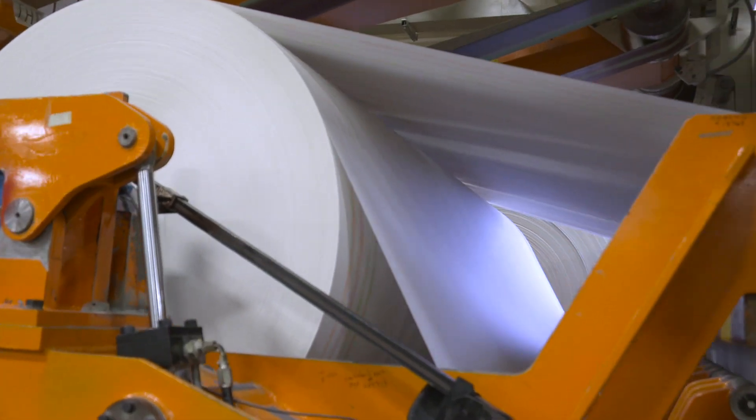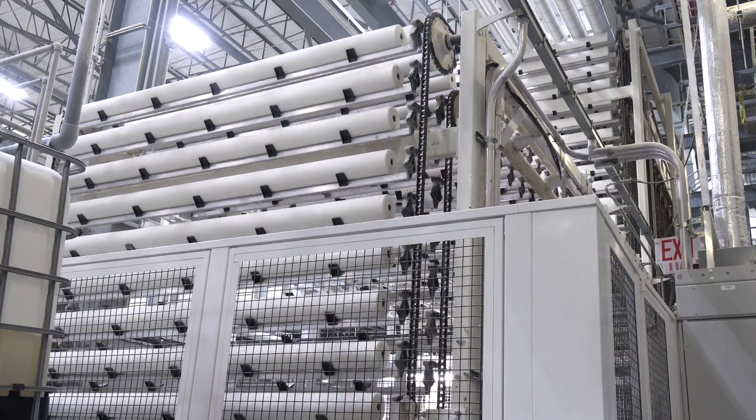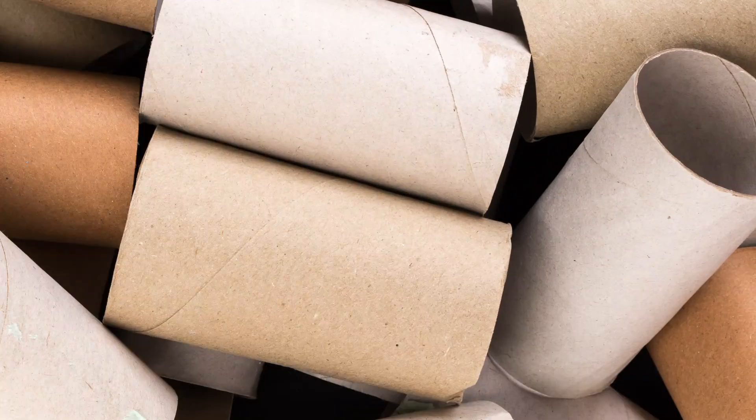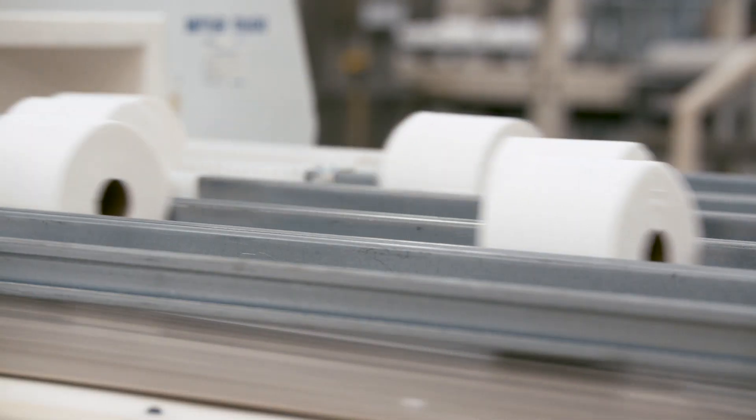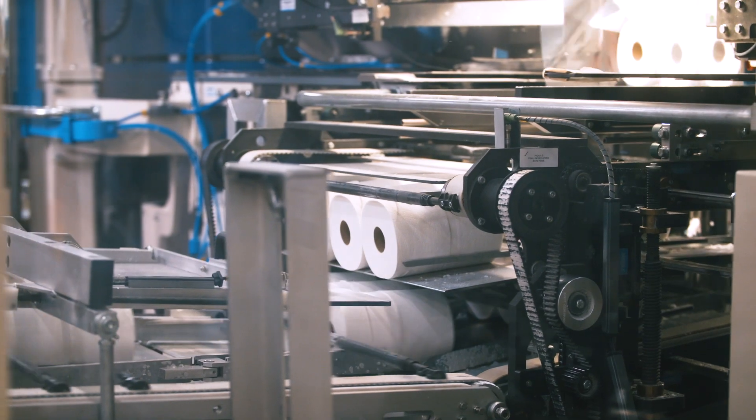They get unrolled, perforated, and embossed. Now we roll them into logs where it mates up with those all-important cardboard tubes. And finally, these get sliced up into those individual rolls we know so well. Converted.